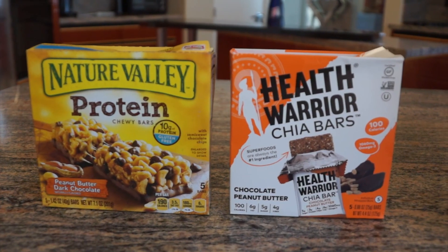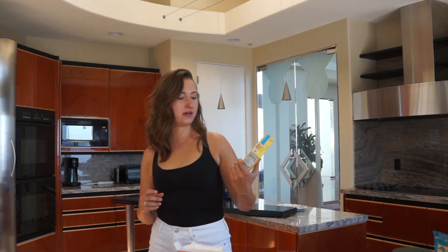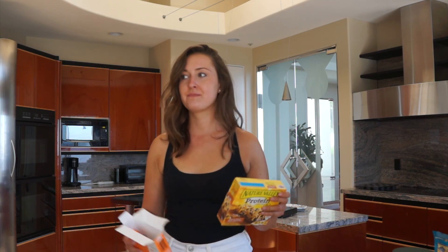Choosing a granola bar can be really hard because no granola bar is good for you. When you're in the store looking at the selection you think, hey, protein's healthy. This looks healthy and it also has chocolate — peanut butter flavor! I like these Health Warrior Chia Bars — chia seeds make you fuller longer. The Nature Valley ones taste better than the Health Warrior, but the Health Warrior is healthier.